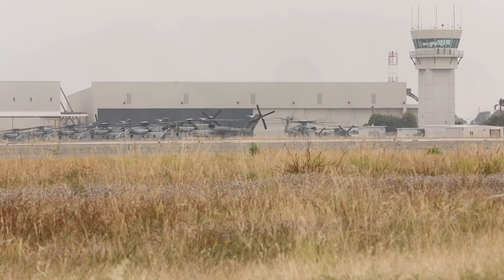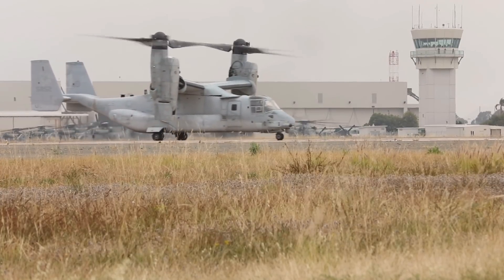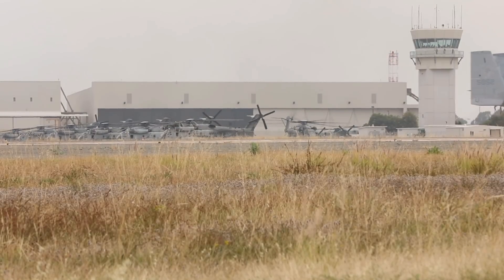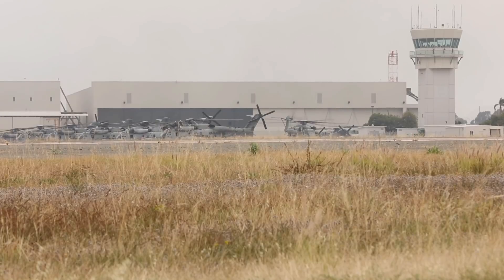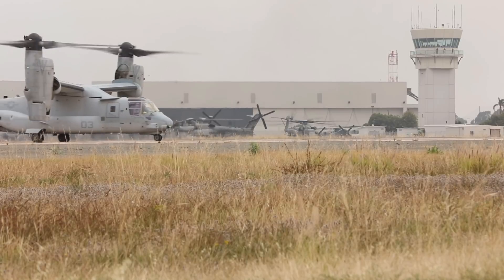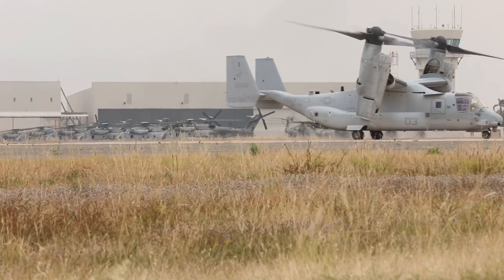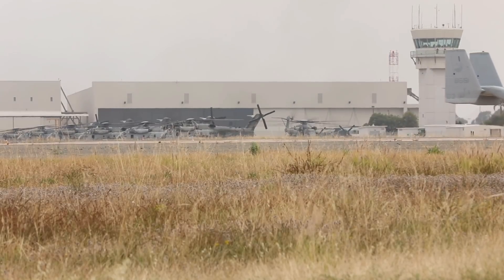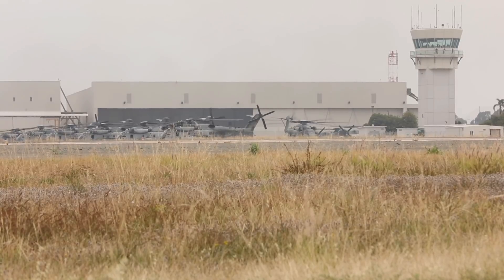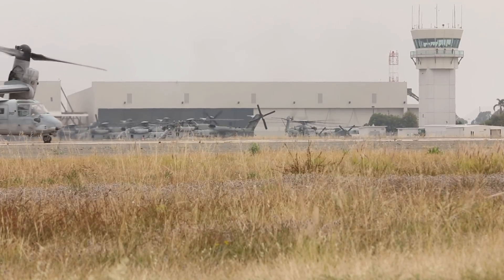The engines and flight controls are controlled by a triply redundant digital fly-by-wire system. The airframe is constructed primarily of graphite-reinforced epoxy composite material, providing improved strength-to-weight ratio, corrosion resistance, and damage tolerance compared to typical metal construction. Battle damage tolerance is built in by means of composite construction and redundant, separated flight control, electrical, and hydraulic systems. With the speed and range of a turboprop, the maneuverability of a helicopter, and the ability to carry 24 marine combat troops twice as fast and five times farther than previous helicopters, the Osprey enhances the marine assault operation.